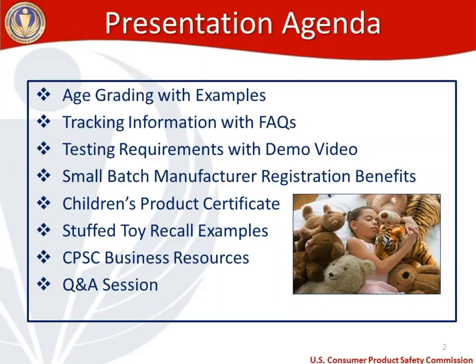We get a lot of questions in our office about tracking labels, tracking information, what the requirements are, and how best to comply. I'll talk about the testing requirements for stuffed toys specifically — chemical and physical and mechanical testing requirements. We'll watch a demo video that will highlight some of the testing requirements that may apply to your stuffed toy. Then I'll transition to small batch manufacturer registration, children's product certificates, two stuffed toy recall examples, business resources, and then a question and answer session at the very end.